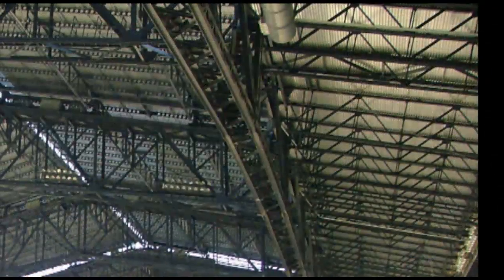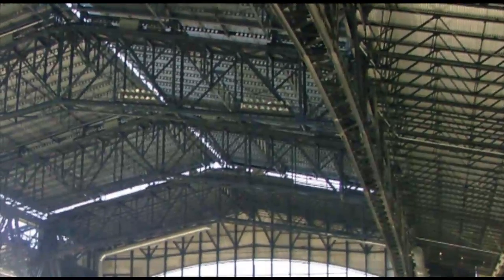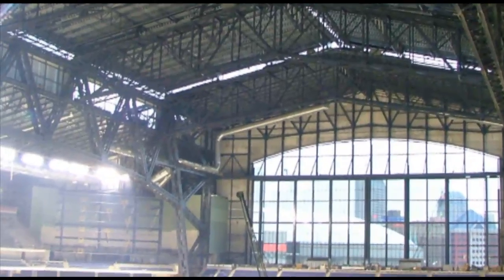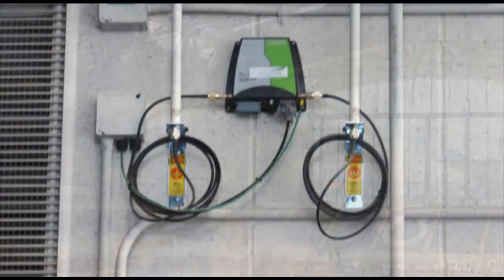The stadium's steel frame and window wall blocked critical signals from getting to the stadium's control center. Also, a single location for a fixed radio to communicate with all six panels while the roof and wall panels moved was not possible.